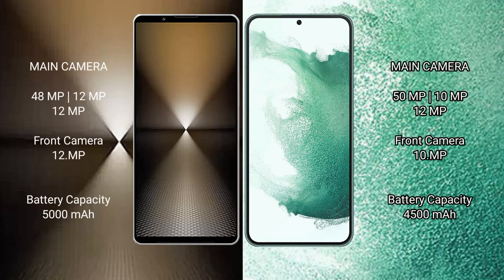Sony Xperia 1 Mark 6 features a rear triple camera setup of 48MP plus 12MP plus 12MP, and a 12MP front camera. Samsung Galaxy S22 Plus features a rear triple camera setup of 39MP plus 12MP, and a 12MP front camera.